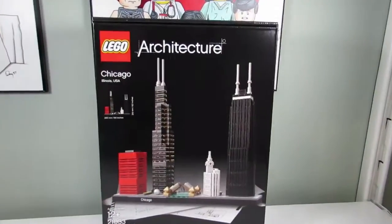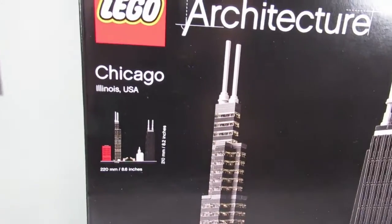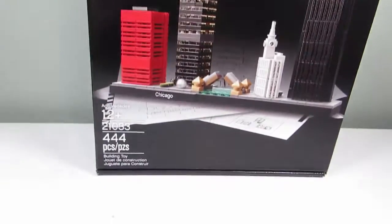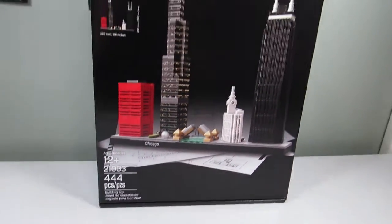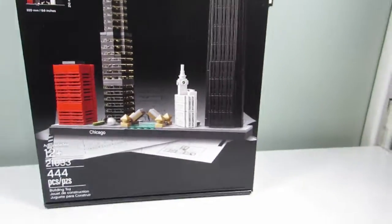First up we have an architecture set. This is the Chicago skyline — Chicago, Illinois. How many pieces? 444 pieces. So this is nice. The red building, the tall building — let's see what the building names are.